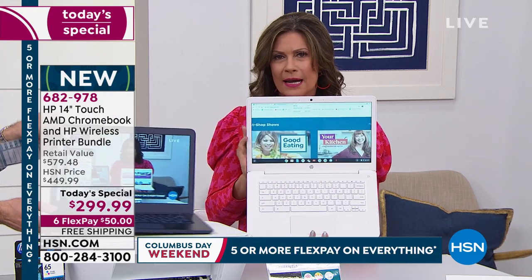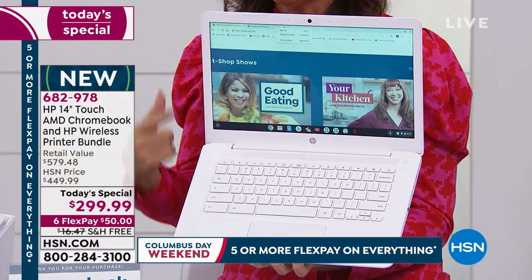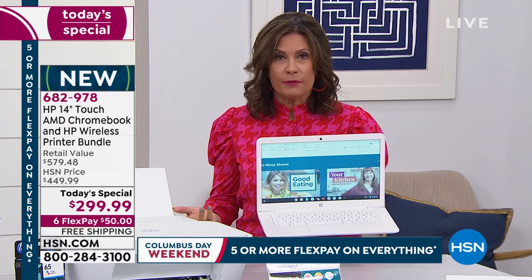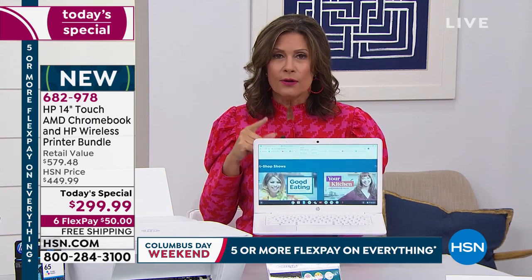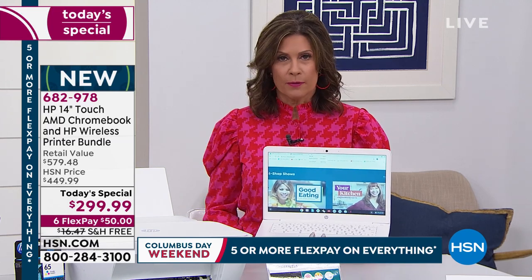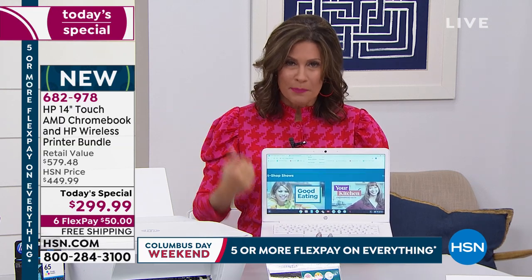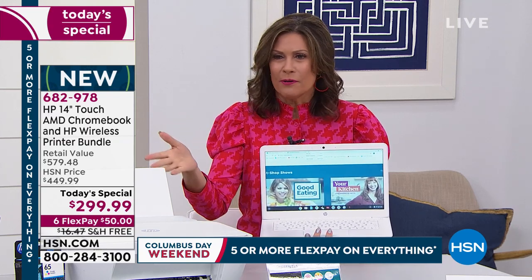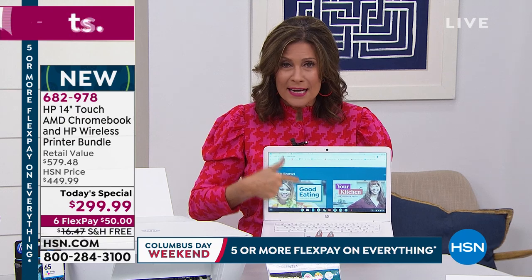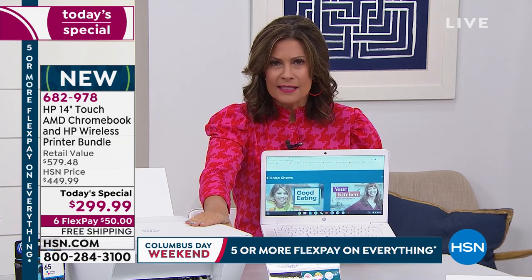With that 14-inch screen, look at how big that keyboard is. Upgradable memory on this as well. Think of what you spend on virus protection — and the peace of mind of not having to worry about whether you should go to a website because you might get a virus. Never have to worry about a virus, never have to install any security system. All this, and we're including not just any HP — one of the biggest names in technology. This is not a no-name brand for $299.99. HP 14-inch Chromebook with the touchscreen, your HP printer with full-size ink, and HP Instant Ink that's going to save you money.